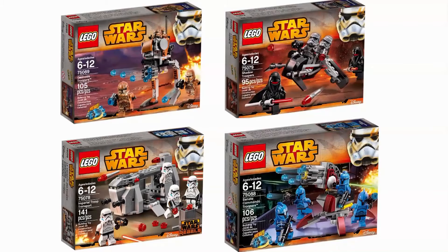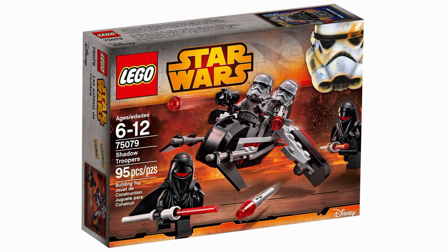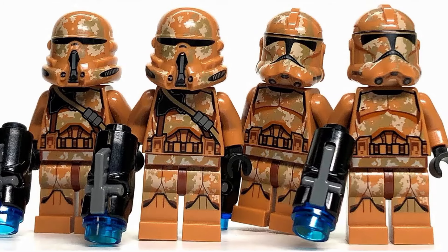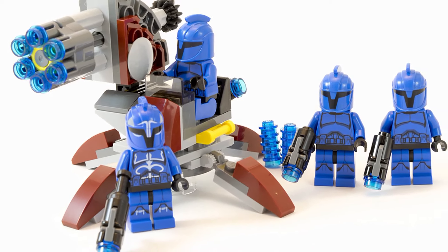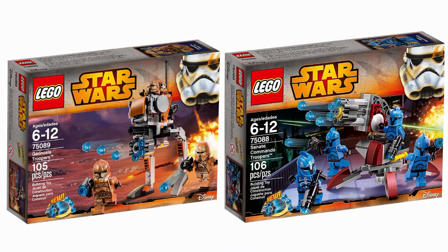After that, 2015 came around and followed a similar format to its predecessor — you got three really good packs and one not so much. The Shadow Troopers may sound cool, but I just can't find the will to care about them. Luckily the other three more than made up for it. The Senate Commandos and Geonosis Troopers packs were both quite a neat treat. They weren't for everyone, but their specialized units were very good looking and gave you exactly what you wanted from a battle pack. I myself really love both of these sets.